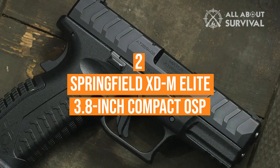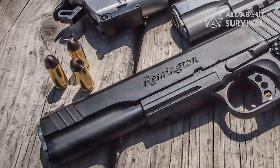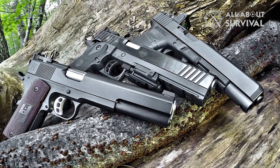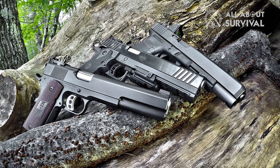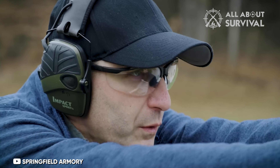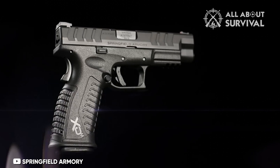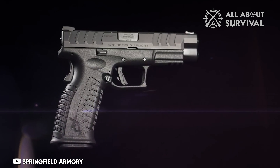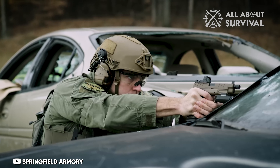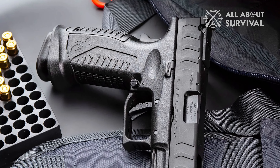Number 2: Springfield XDM Elite 3.8-inch Compact OSP. The 10mm Auto has gathered admiration and interest among bear defense options. Among these, the XDM Elite 3.8-inch Compact OSP stands out. It carries a 3.8-inch barrel and holds 11 rounds, with the ability to accept the 15-round magazines from the Springfield family, mirroring the capacity of the Glock 20. In stature, it matches the compact Glock 29, yet the Springfield offers more manageable recoil.